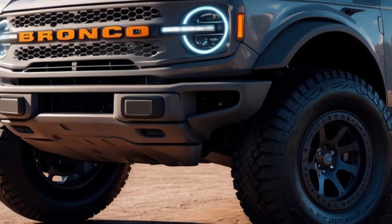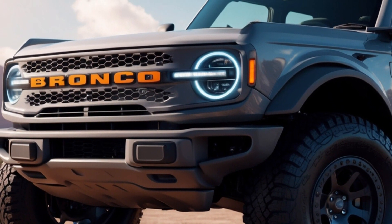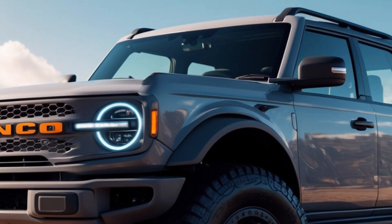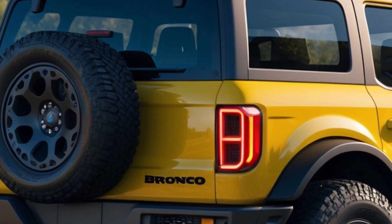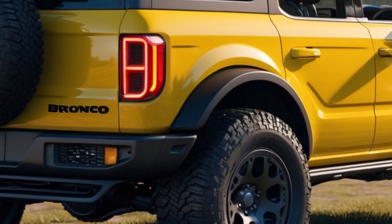The Bronco Raptor's towering stance, thanks to long-travel suspension and massive tires, screams capability — and that's not an illusion. This behemoth can conquer seemingly impossible terrain with its impressive articulation and optimized approach angles. Locking differentials, a disconnecting sway bar, and a suite of software aids ensure you keep moving forward no matter the obstacle.